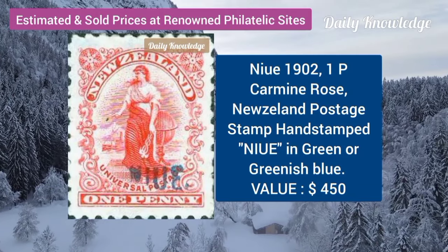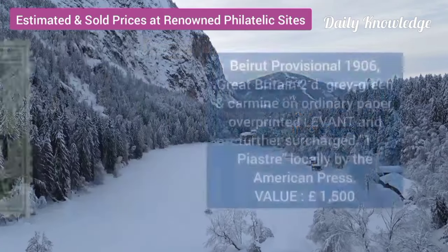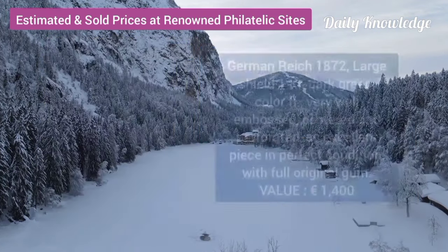Now this is new — 1902, 1B, carmine rose, New Zealand postage stamp, hand stamped. Beirut provisional, 1906, Great Britain, 2D, grey, green and carmine.